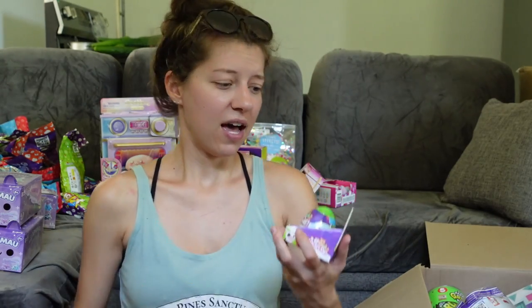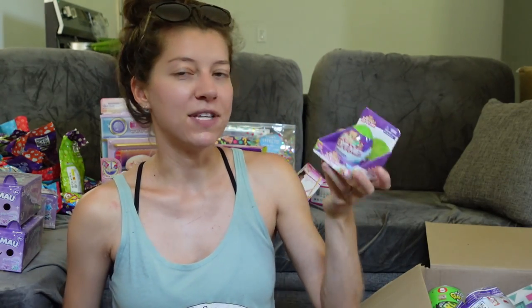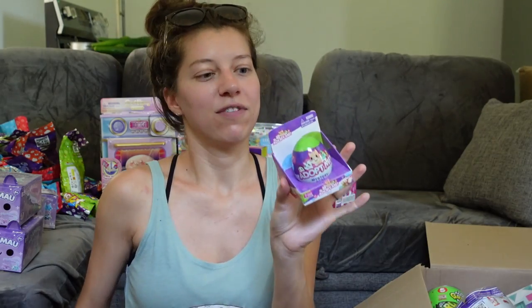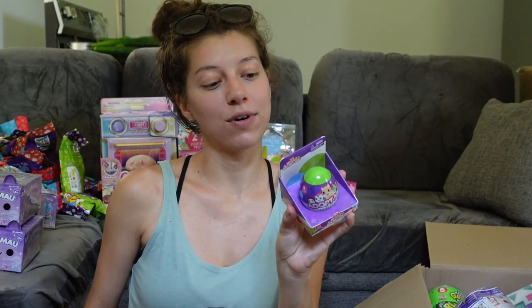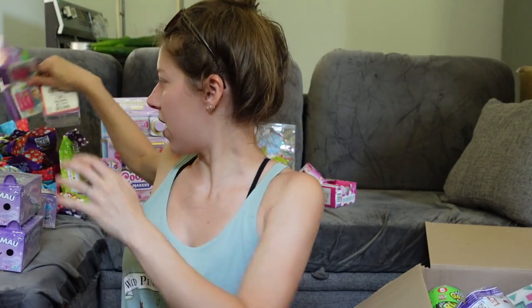We also have the new Adopt Me mystery pets — I have these smaller mystery figure ones. You remove it from the egg, put it in water, and reveal your character. I have three here but I definitely purchased four — not sure where the fourth one went.